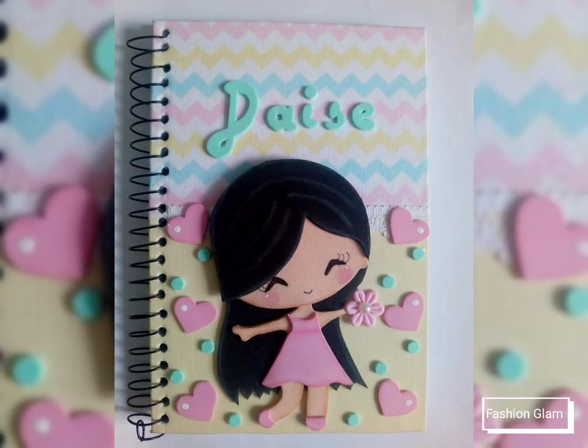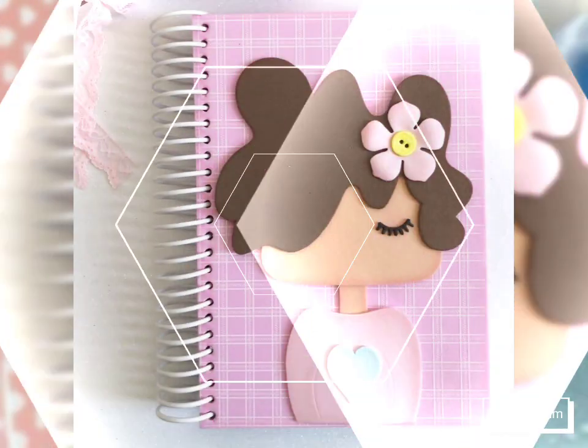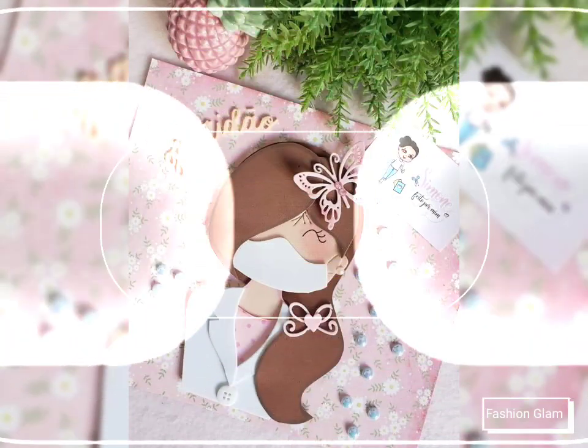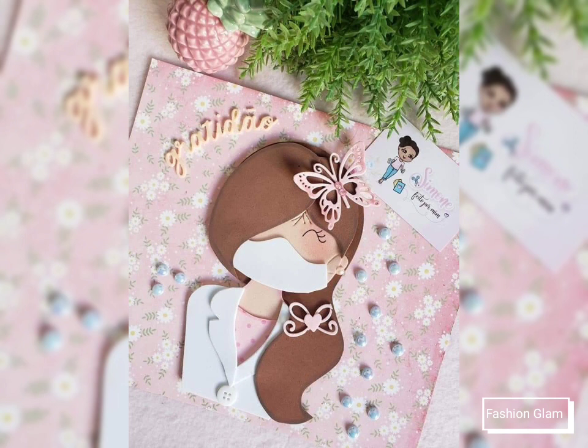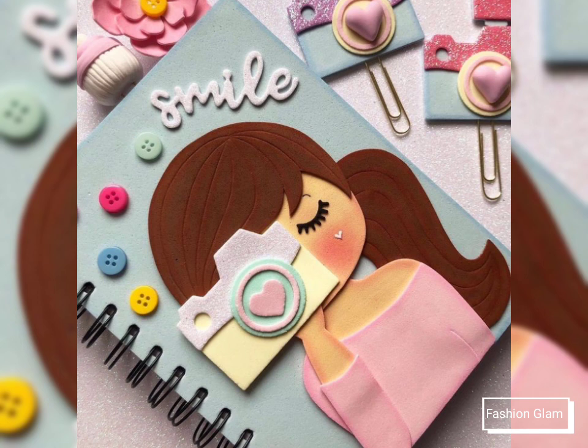This video is very helpful and useful, and you can get different types of file and notebook cover decorative design ideas. Please remember us in your prayers. We will keep bringing you more beautiful and awesome videos. See you in the next video — Allah Hafiz and goodbye, take care.